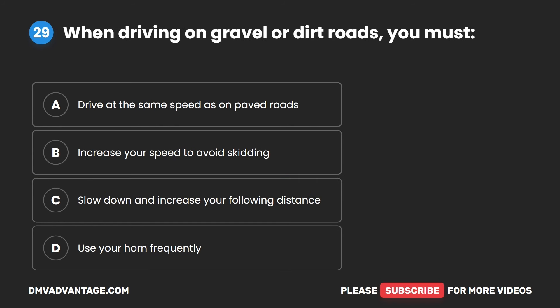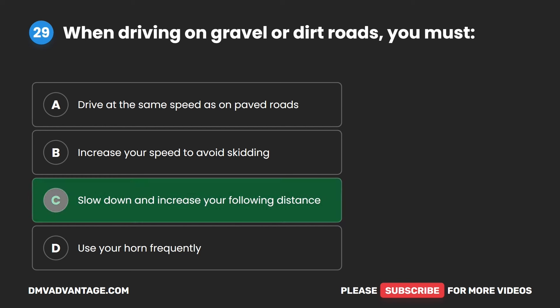Question 29. When driving on gravel or dirt roads, you must: A. Drive at the same speed as on paved roads. B. Increase your speed to avoid skidding. C. Slow down and increase your following distance. D. Use your horn frequently. The correct answer is C. Slow down and increase your following distance.